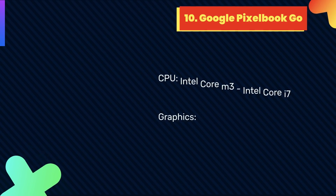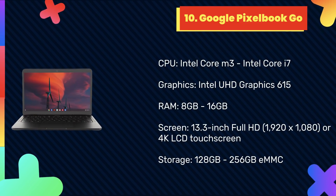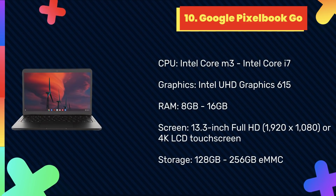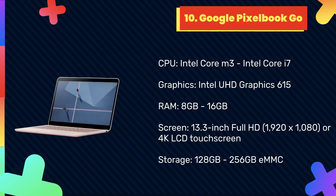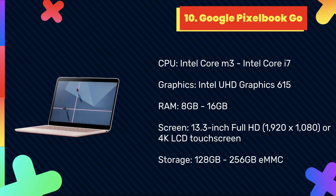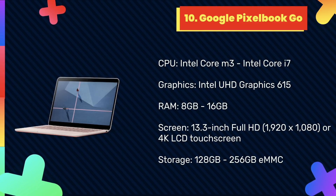At number 10: Google Pixelbook Go. For Android developers, a Chromebook might seem a natural choice for the best possible integration with Google's software and services, with full support for running Android software natively. However, many Chromebooks are designed to be highly affordable, with lower spec features and performance suffering to bring the price down. You can also run Linux apps as well.